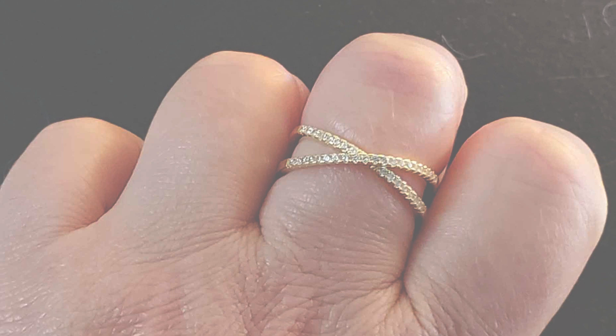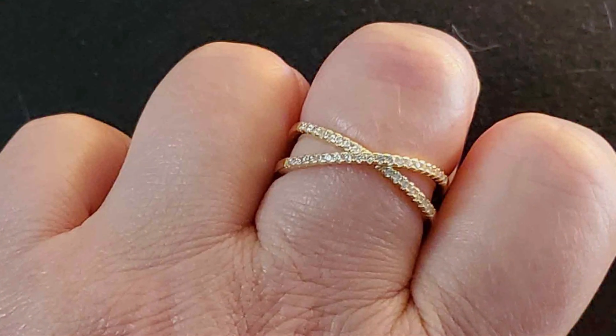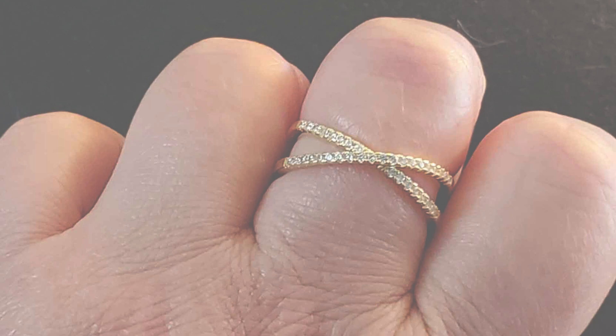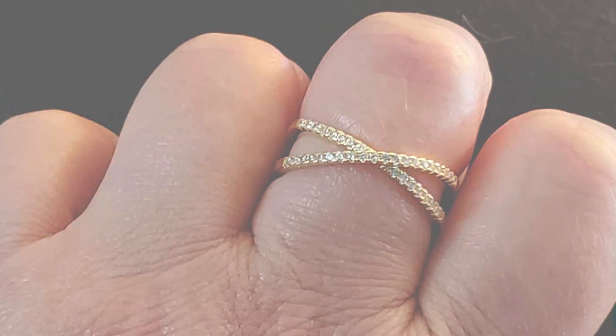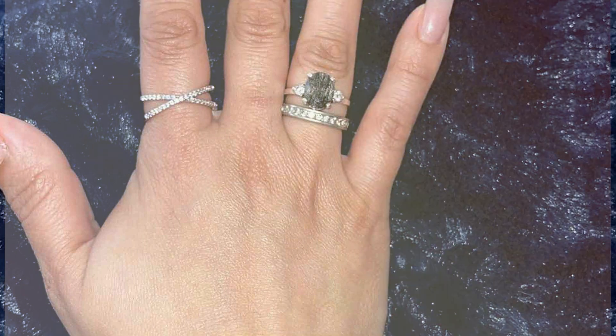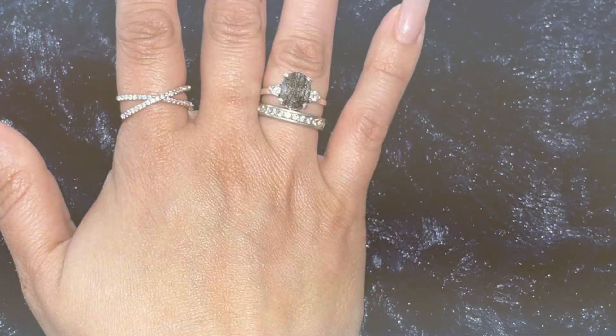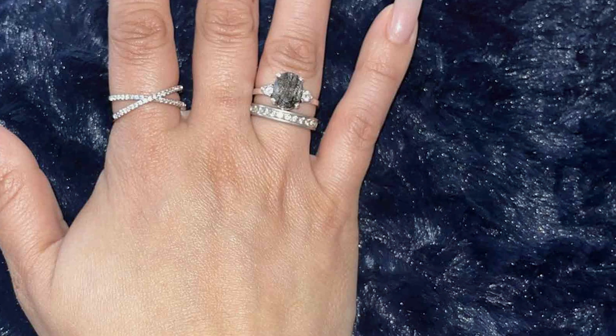Its chic and versatile design effortlessly elevates your outfit, while the dazzling CZ stones catch the light and draw attention to your hands. And the best part? The PAVOIX ring is offered at an affordable price point, allowing you to enjoy luxury without breaking the bank. Treat yourself or surprise a loved one with this stunning piece and embrace the beauty of modern sophistication with the PAVOIX ring.